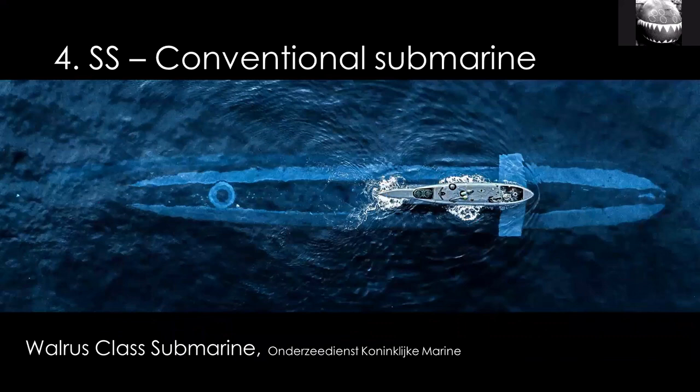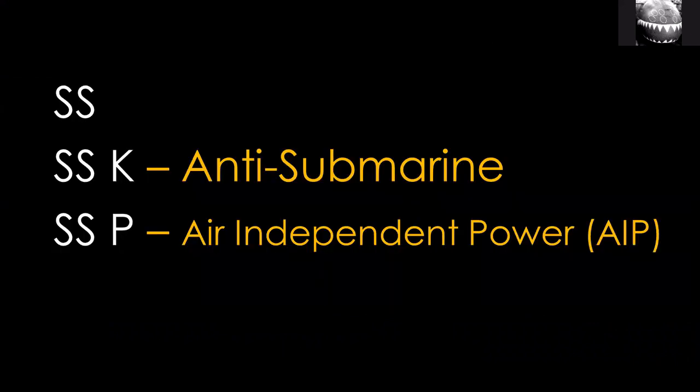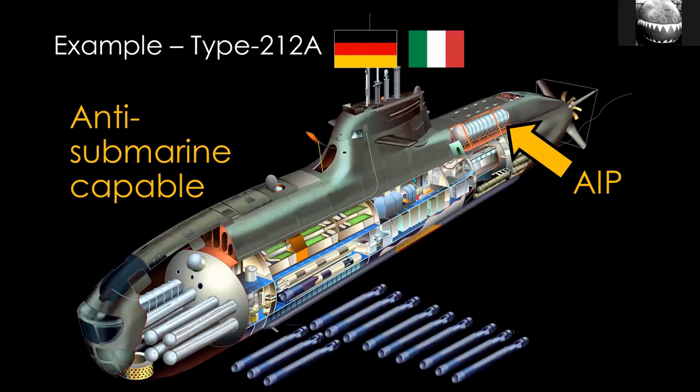Non-nuclear submarines are simply called SS. These are mostly diesel-electric powered. There are a few different flavors. You hear terms like SSK and SSP. SSK is for a version capable of anti-submarine warfare — it's an obsolete term in the U.S. system but still widely used. SSP is a more recent American term for submarines with air-independent power, also called air-independent propulsion or AIP. SSI is also used for AIP, but SSP is the main one. These terms are not mutually exclusive — submarines can have anti-submarine capability and also be AIP. A good example is the Type 212A, jointly developed by Germany and Italy. It's anti-submarine capable and has AIP — you could call it an SSP or an SSK; in practice I've mostly heard it referred to as an SSK.